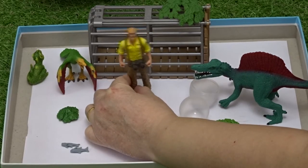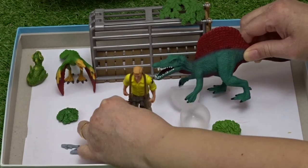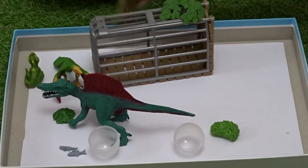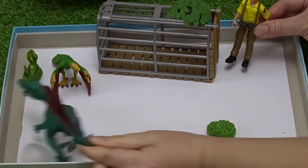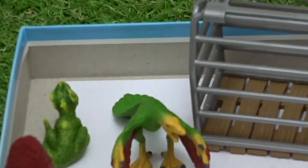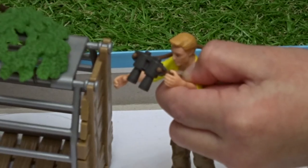It looks like the coast is clear. Let's see what the Spinosaurus is doing. I think I'd better hide.